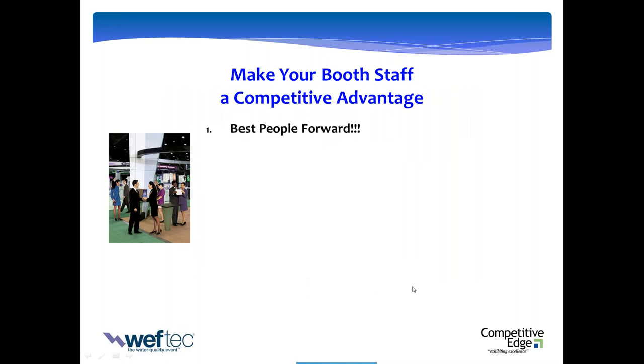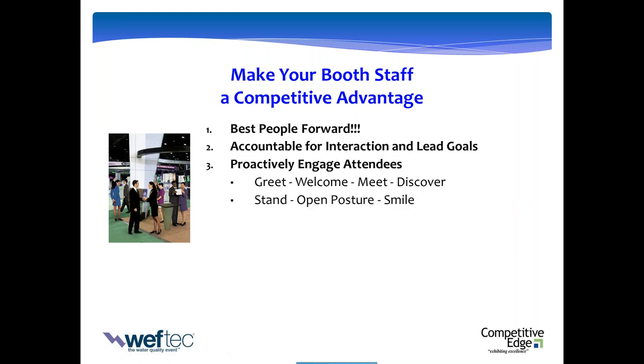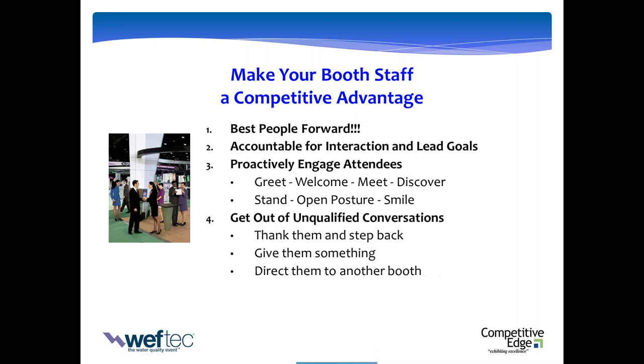Let's talk about your staff. Number one: best people forward. Don't just send somebody because they're closest to the event center — it's got to be the right people who are excited to be there, know how to work a show. Make them accountable — remember the goal you set earlier? Hold your booth staff accountable for a set number of interactions and leads. Teach them how to proactively engage visitors: when visitors walk up to the booth, greet them, welcome them, introduce yourself, ask a discovery question. When they're in the aisle, don't pounce on them — stand up, open body posture, smile, and look into the aisles. This will keep your booth busy pretty much the whole show. Also know how to get out of conversations — staff spending 20-30 minutes with someone who has no plans to buy anything is wasted time.